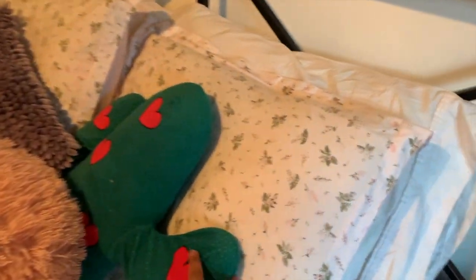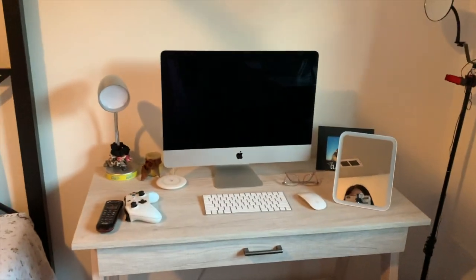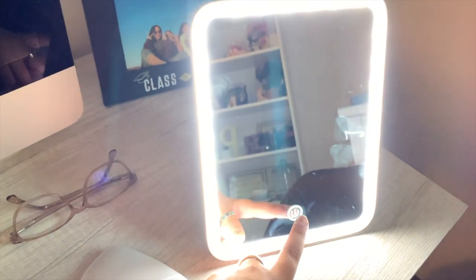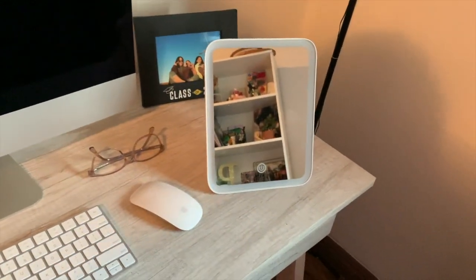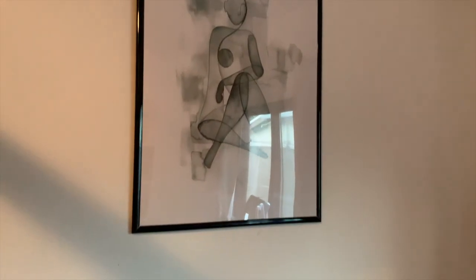I have some throw pillows — I want to say the pink and purple ones are from DD's or Ross, and the cactus heart one my dad bought for me from Forfuless. Then I have my desk and I have this mirror that I absolutely love — it's from Amazon, I highly recommend it. It has three settings of light and it can be battery or electricity powered — it is just so cool. And I have my ring light that I use to film my TikToks.